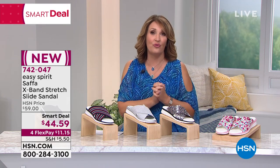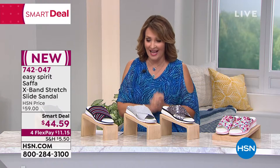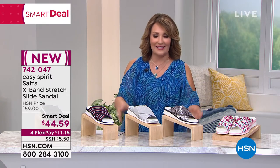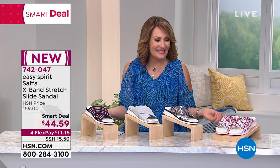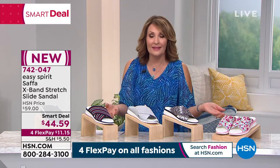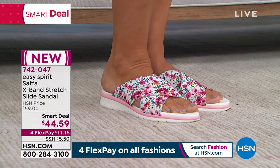Next up, we promised you the launch of four smart deals in our show tonight. This is the fourth, and this is the perfect way to finish off a really fun night on the list, because this is the shoe that every girl wants, that every girl needs, because it's adorable.